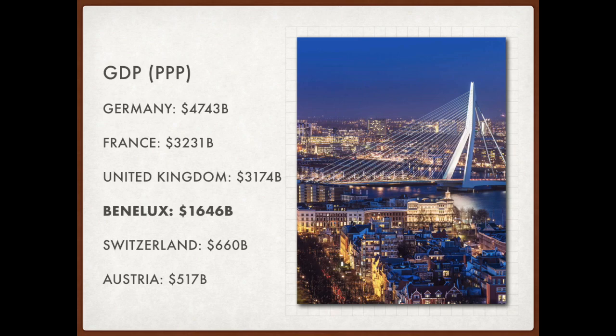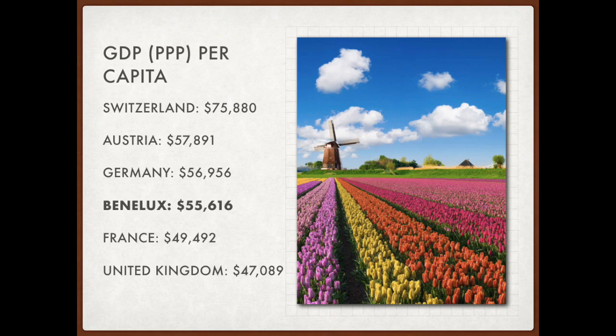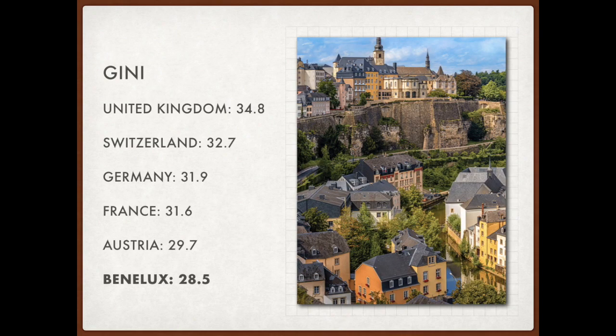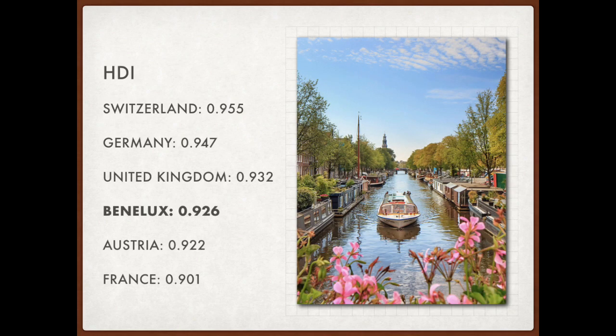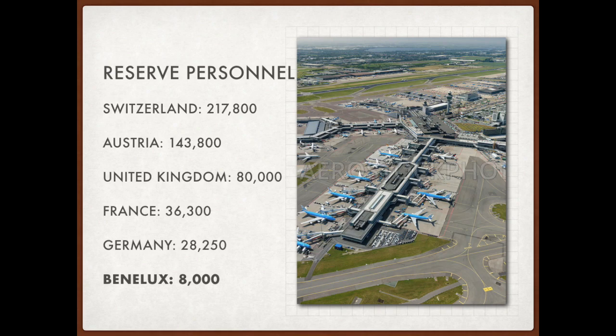In terms of GDP (PPP), Benelux would be one of the sub-$4 trillion economies in the region, and the same goes for nominal GDP. Its GDP (PPP) per capita would rank 4th in the region, placing it in the mid-tier — and the same holds for nominal GDP per capita. In terms of the Gini coefficient, Benelux would have the healthiest income distribution in the region, while the United Kingdom would be the opposite. Its HDI would rank 4th, at a similar level to the UK and Austria. The Benelux military would be the fourth largest in the region, moderately behind the big three but far greater than Austria and Switzerland, though its reserves would be the smallest by far.